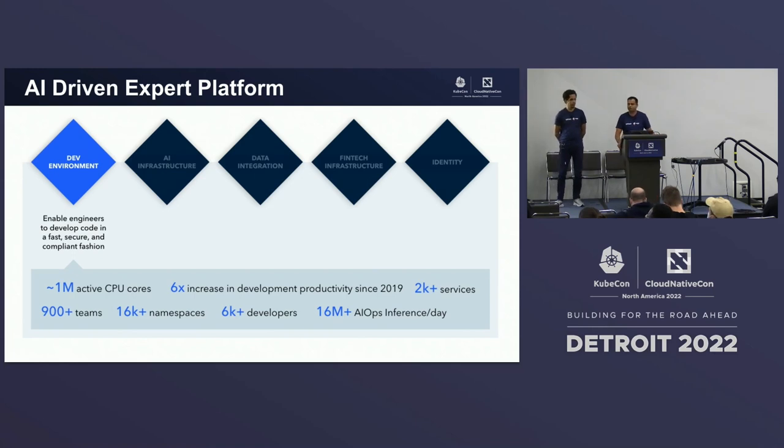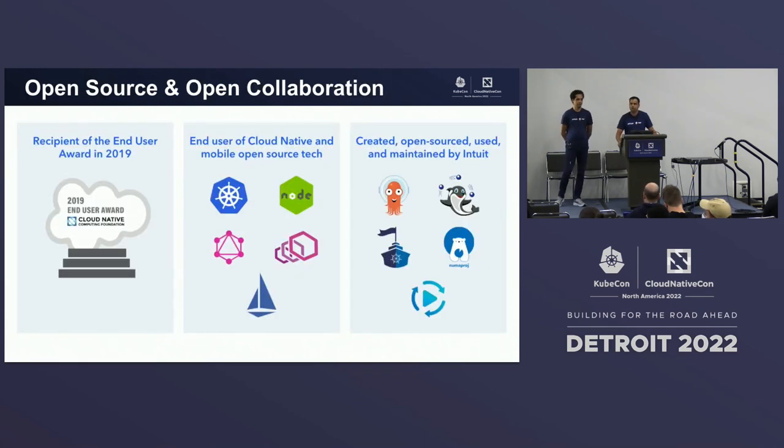I'm Vinit Samel, group dev manager at Intuit, and I'm here with Naga, our principal engineer. As you may be familiar, we have received the CNCF award this year again, and we are grateful for that. We are both active contributors as well as maintainers of open source projects.